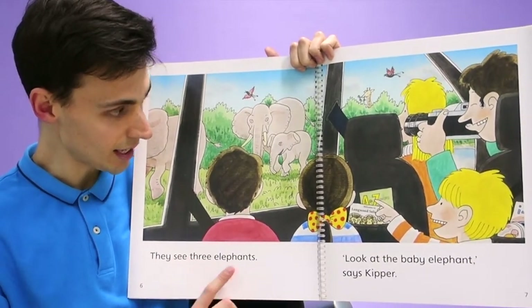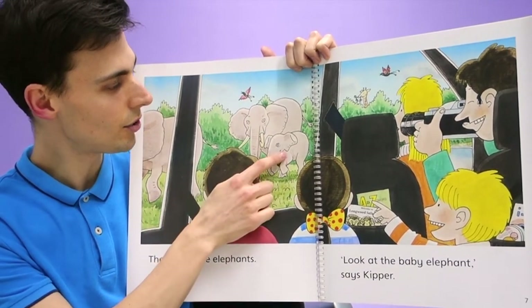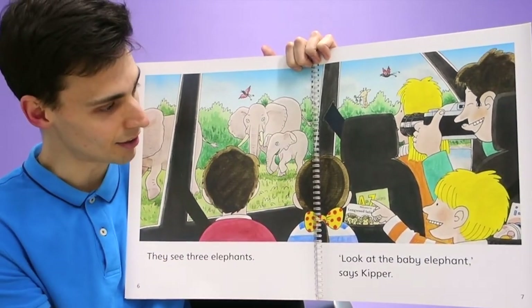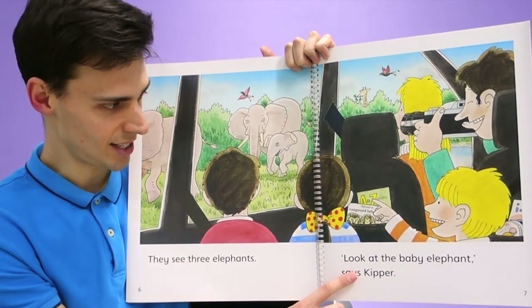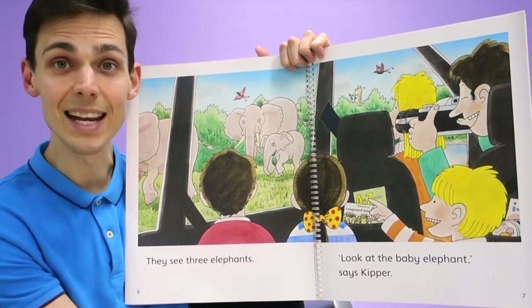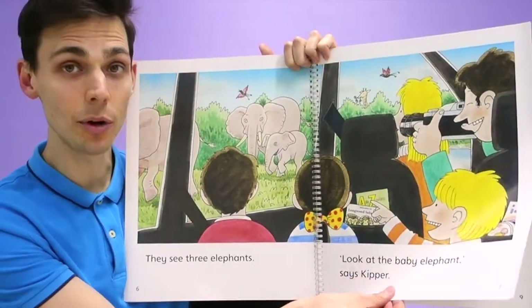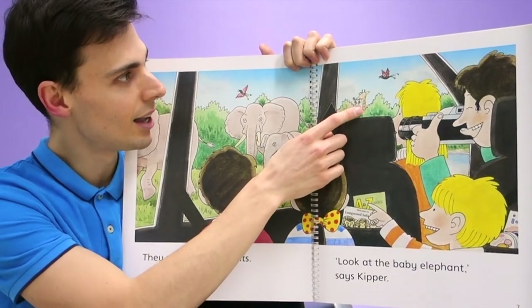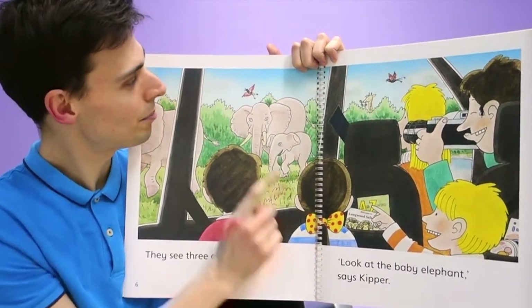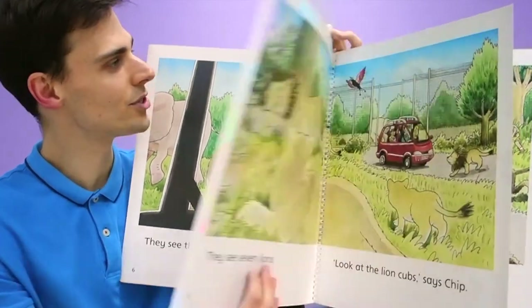They see three elephants — one, two, three. And this is a baby elephant. 'Look at the baby elephant,' says Kipper. And Dad takes a picture. I wonder what other animals they are going to see. In the background you can see a giraffe, and you can see these interesting birds. I wonder what kind of birds they are. Let's see what other animals they can find.